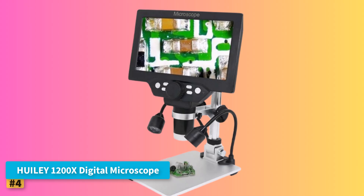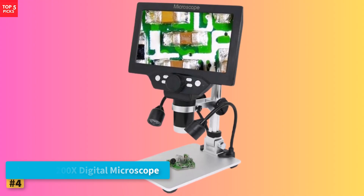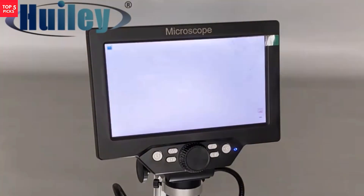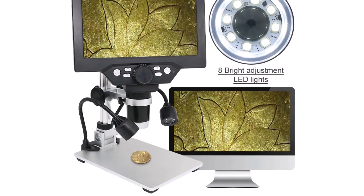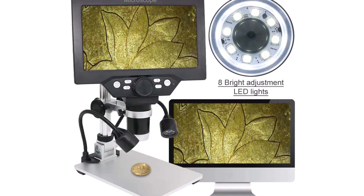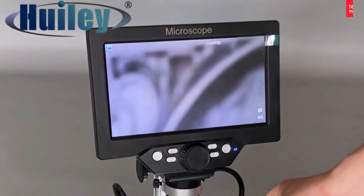Product number four: the Hewley 1200X Digital Microscope. The Hewley 1200X Digital Microscope offers dependable functionality with a bright 7-inch LCD display and 12MP imaging sensor. It provides continuous 1-1200X digital magnification, making it suitable for hobbyists, educators, and technicians. The microscope can focus on subjects from 10mm to infinity, accommodating a wide variety of objects like coins, textiles, and electronic components.